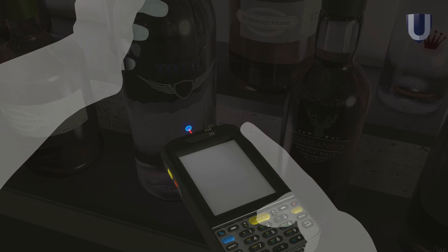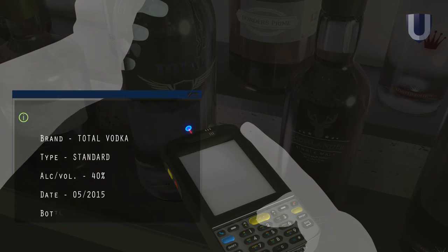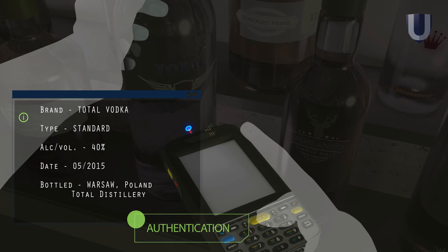The marker can be checked with a simple scanner to verify the product, giving various information such as its origin, year and brand to tackle the problem of counterfeit alcohol.